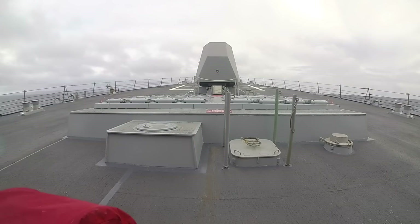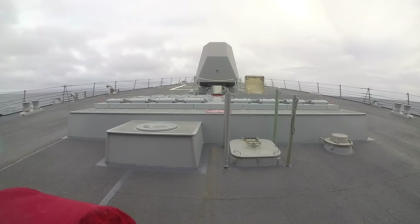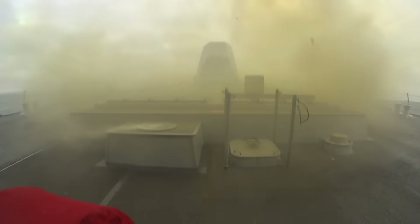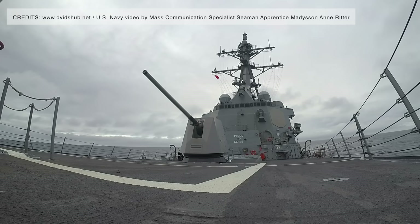VL-ASROC is fundamentally a delivery mechanism that combines a solid-fuel booster, a compact guidance section, and a lightweight torpedo payload into a single vertically-launched weapon. When fired from the Mark 41 VLS, the booster stage provides rapid, high-impulse thrust to clear the ship and pitch the missile toward the target coordinates, executing a controlled trajectory based on pre-programmed guidance inputs. The guidance and flight control system relies on inertial navigation aligned with the ship's fire control solution from the Aegis combat system, allowing the rocket to fly a ballistic-cruise hybrid path without needing terminal homing or mid-flight target search.